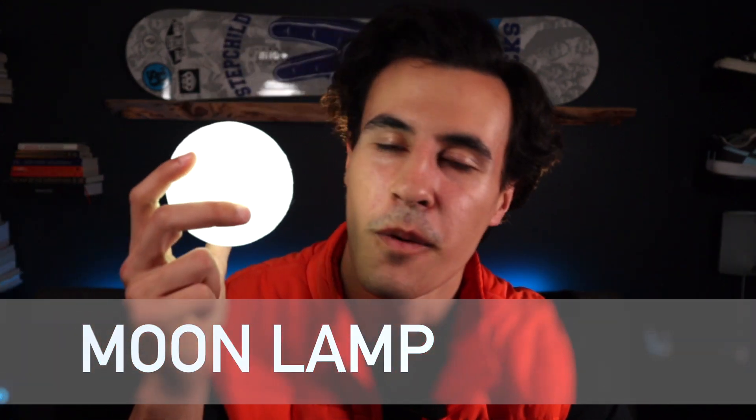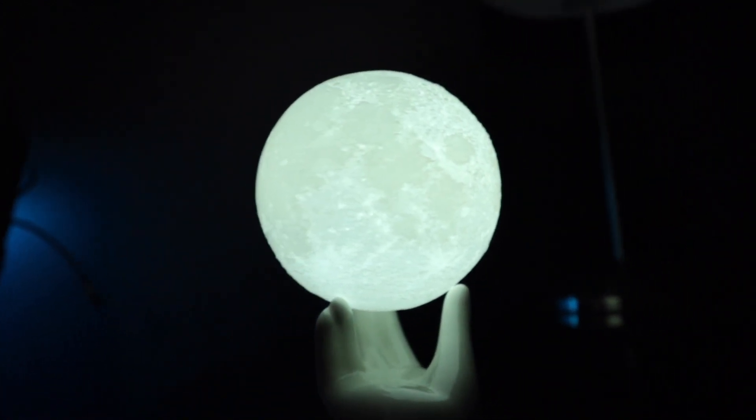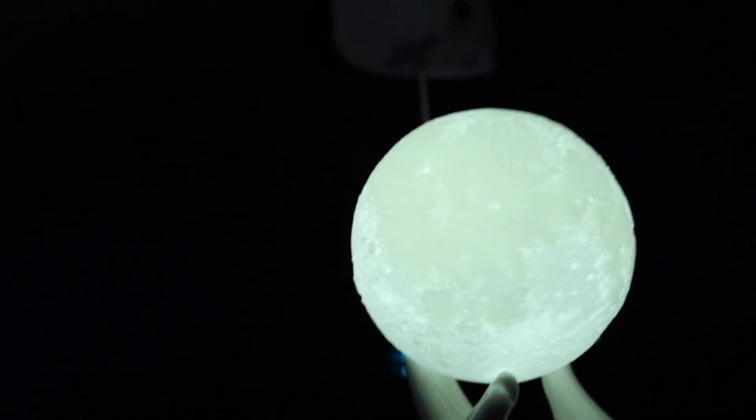The Moon Lamp has got to be one of my favorite purchases on this list guys. It looks amazing when it's lit up. Not gonna lie, when I first unboxed this and looked at it I was like this looks like the biggest piece of shit — it just looks like a snowball. Then I turned it on and I was like whoa, that is freaking crazy. It looks so realistic. I just feel like Gru right now from Despicable Me holding the shrunken Moon in my hand.